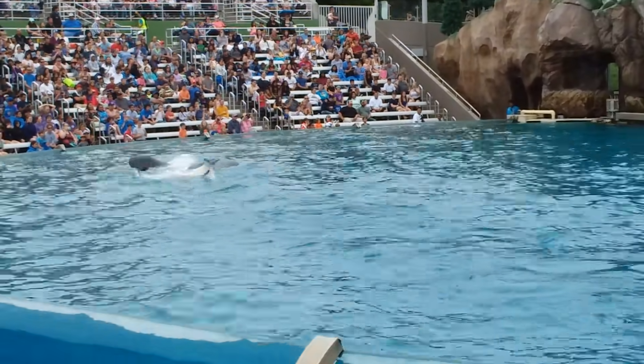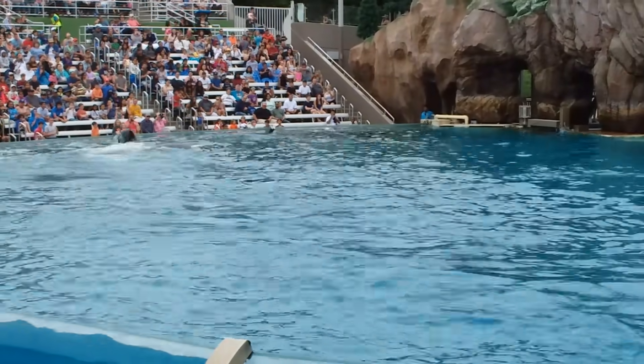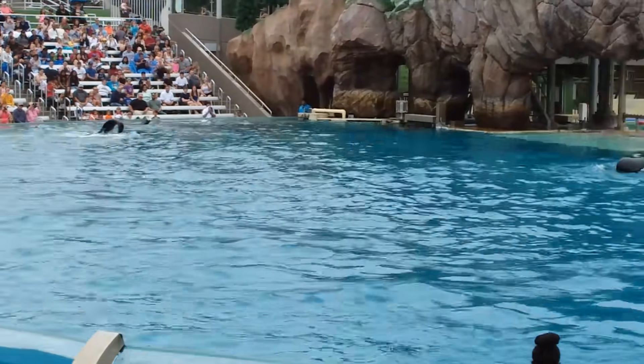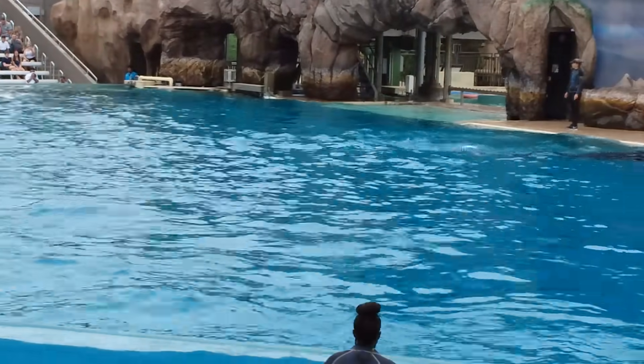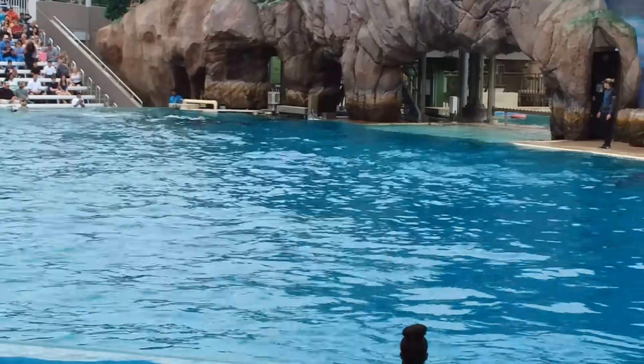Orcas are adapted perfectly to their environments. Even the whale's black and white coloration has a purpose — it camouflages the outline of their bodies in the water, making it easier for them to surprise and catch their prey.